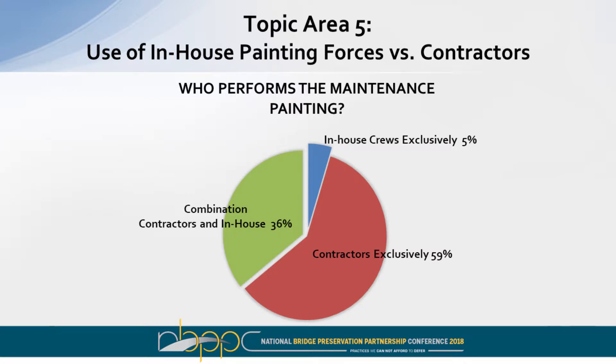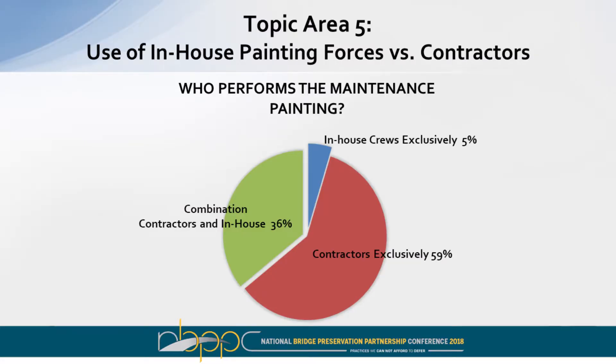The fifth topic area was who's doing the work. We found one agency where work was done exclusively by in-house crews. Fifty-nine percent used outside contractors exclusively, and nearly 35% used a combination of contractors along with in-house personnel. Minnesota would be one of those agencies using the combined approach.